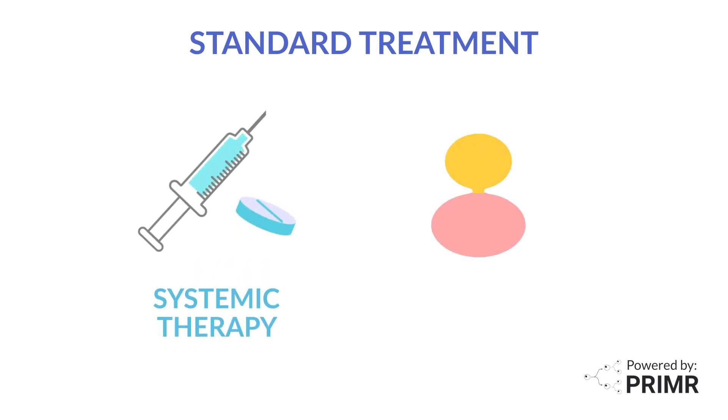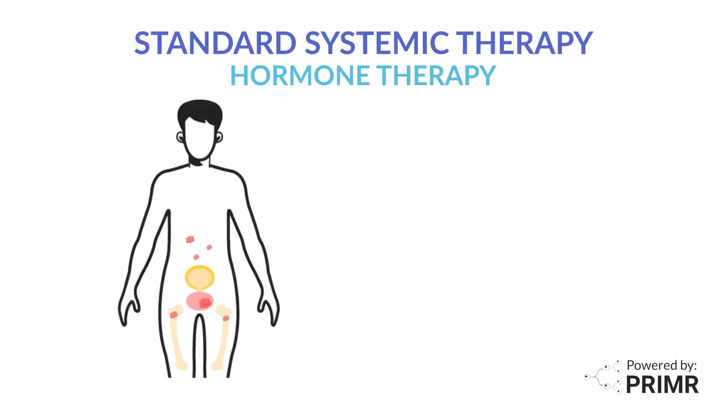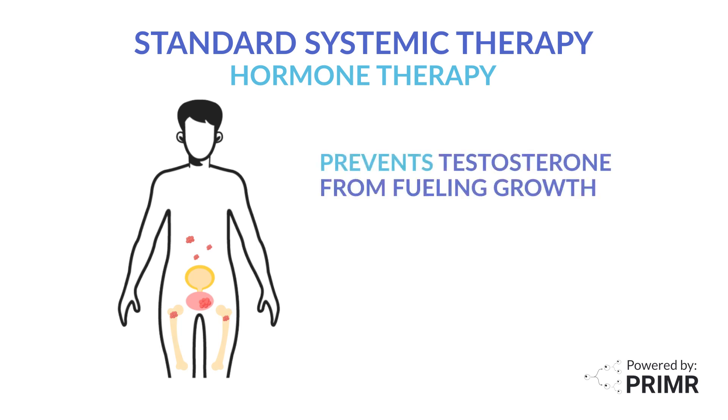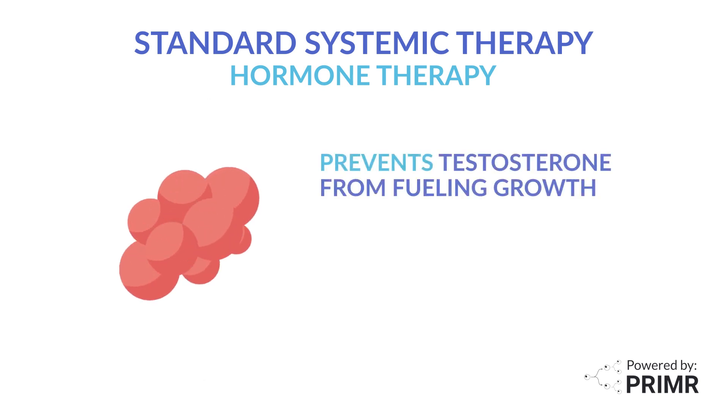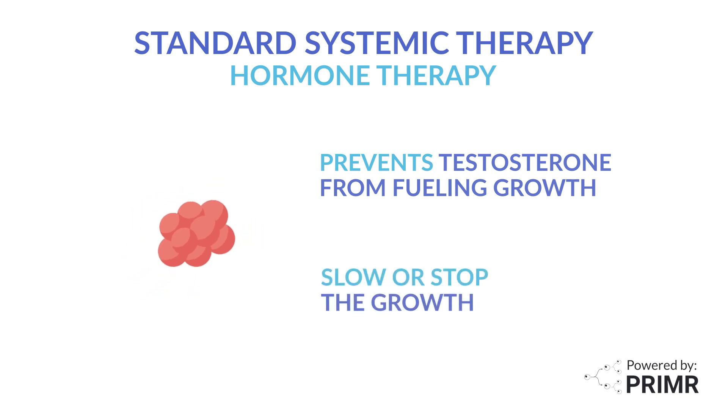The current standard treatment for patients with oligometastatic prostate cancer is systemic therapy and treatment to the prostate. Standard systemic therapy includes hormone therapy — drugs that can prevent testosterone from fueling growth of prostate cancer. Hormone therapy can slow or stop the growth of oligometastatic prostate cancer.